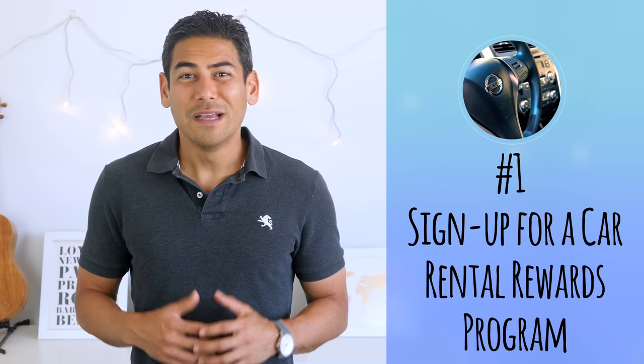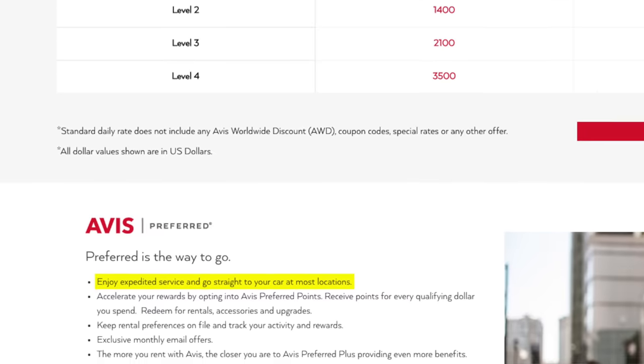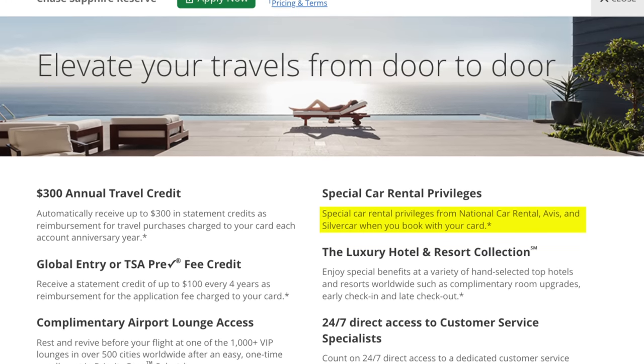Some of these things might seem obvious, especially if you're a savvy and experienced traveler, but I'm hoping there are a few tips in this list that are still helpful to you. Number one: sign up for a car rental rewards program. Some of you might have access to a rewards program through work or your credit card. The biggest perk is that some programs will have your car ready when you get to the airport, so you don't have to waste time at the counter — just pull up your reservation on your app or look for your name on the board in the lot. If you have a premium travel credit card like the Chase Sapphire Reserve, you have access to higher status levels with certain rental car companies. Check out our video on how to maximize those benefits.